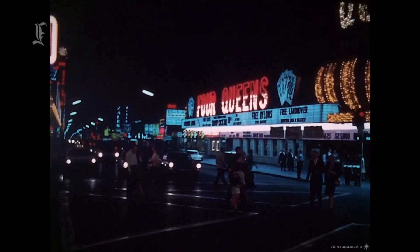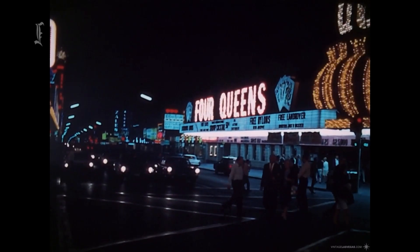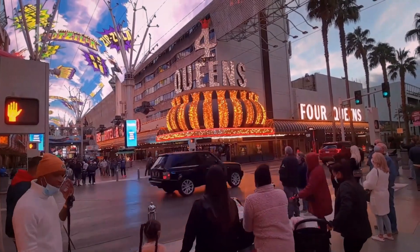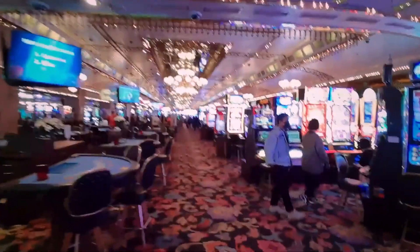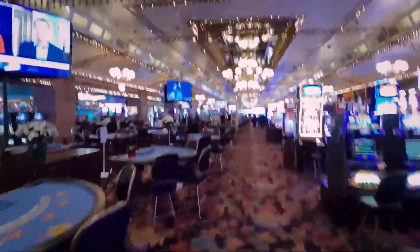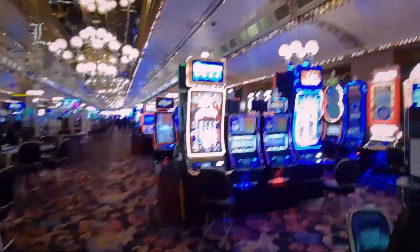Conventional wisdom holds that Downtown is for seniors, and the Four Queens, in operation since 1966, caters to that demographic. Most guests have a simple need: an affordable room to sleep in between gambling sessions. In addition to the gaming floor, there are slot machines across from the front desk on the ground floor, which is lit by incandescent bulbs arranged in grid formations on the ceiling.